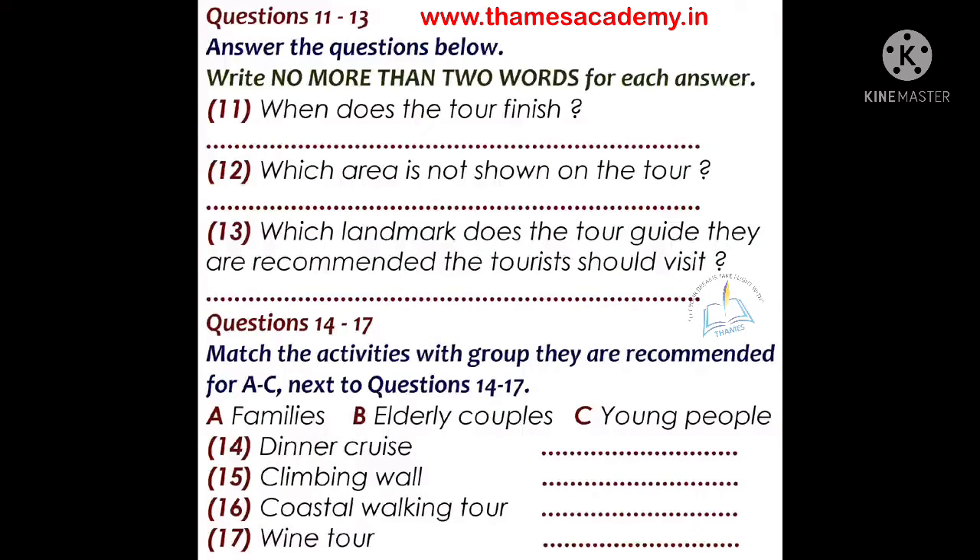You will hear a talk by a tour guide. First, you'll have some time to look at questions 11 to 17. Now listen carefully and answer questions 11 to 17.